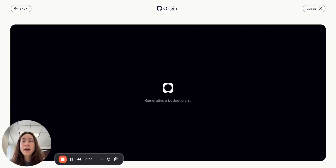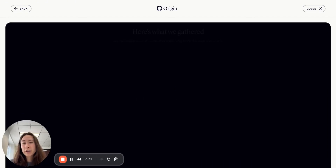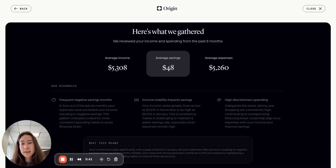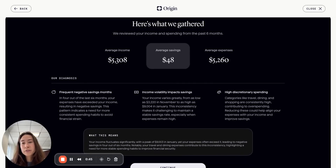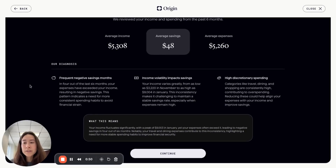So we wanted to create a tool that allowed members to set a really realistic budget by doing an entire analysis of the last six months of their cash flow — how they've spent in every single category, where their income sources are coming from — in order to generate a personalized diagnosis. When they come into the product, we summarize their average income, average savings, and average expenses over the past six months, and then use AI to find unique insights and opportunities among the cash flow trends for every single member.